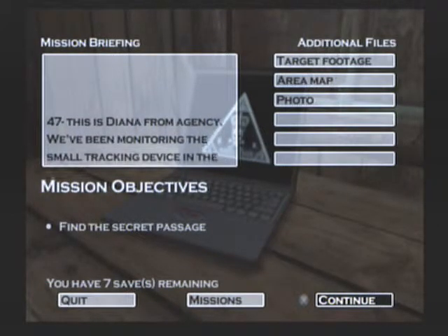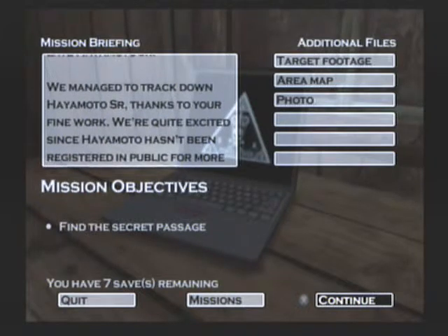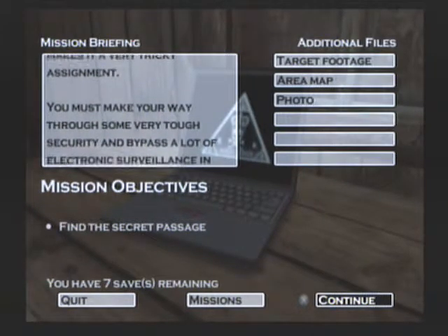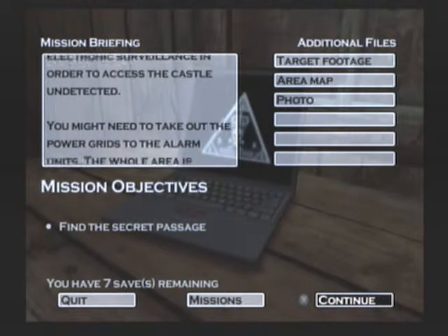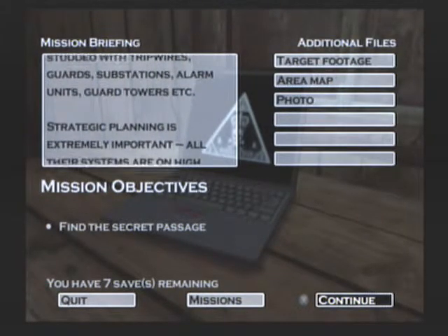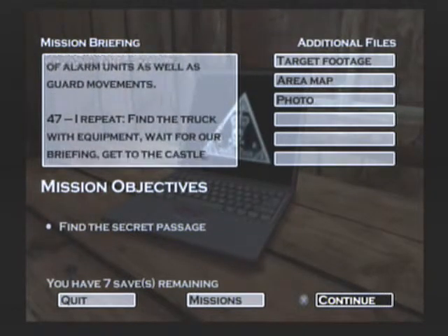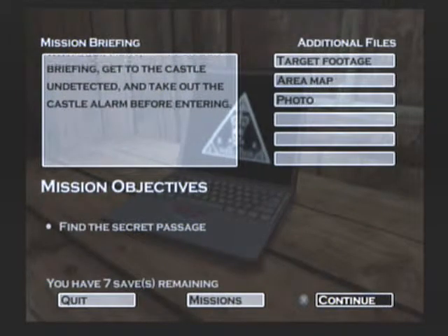47, this is Diana from the Agency. We've been monitoring the small tracking device in the late Hayamoto Jr. We managed to track down Hayamoto Sr. thanks to your fine work. We're quite excited since Hayamoto hasn't been registered in public for more than 15 years. He emerged at one of his castles in central Japan. This makes it a very tricky assignment. You must make your way through tough security and bypass a lot of electronic surveillance in order to access the castle undetected. You might need to take out the power grids to the alarm units. The whole area is studded with tripwires, guards, substations, alarm units, guard towers, etc. Strategic planning is extremely important. All their systems are on high alert, so consider your moves. Your equipment is hidden in a truck just outside the entry gates. When you get the equipment we'll brief you on the position of alarm units as well as guard movements. 47, I repeat: find the truck with equipment, wait for our briefing, get to the castle undetected, and take out the castle alarm before entering.